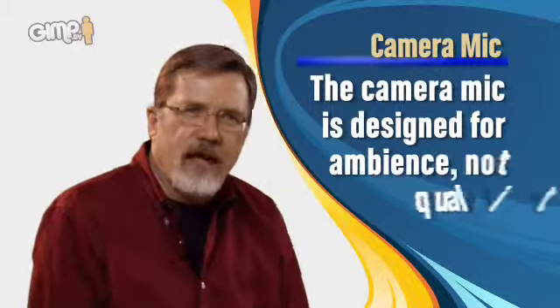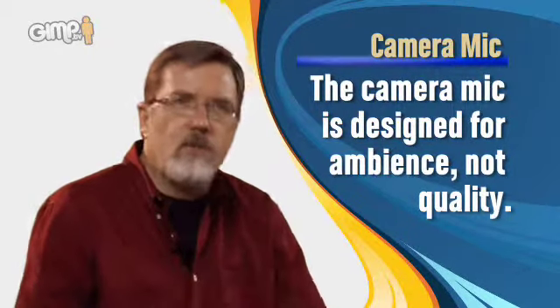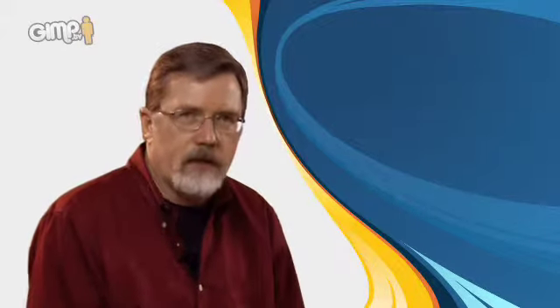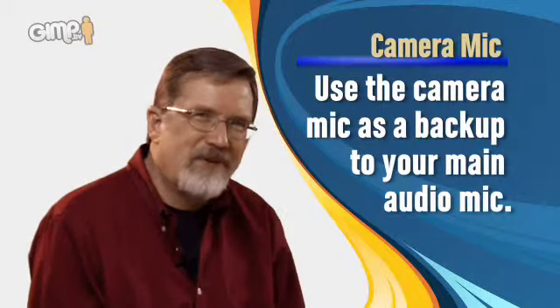Let's talk about the camera mic first. If I ever catch you using the camera mic in one of your productions, I am going to yell at you. The camera mic isn't designed for high quality. It's designed to pick up ambience — whether that's air conditioners, refrigerators, chair squeaking, or people talking in the background. It's all the noise you don't want in your production, and the people that are talking are so far away from the camera you can't hear their voice clearly. The camera mic is a mistake. It's there as a backup but never as a first choice, so avoid using it.